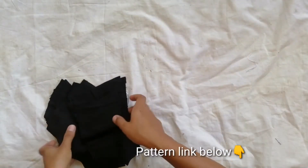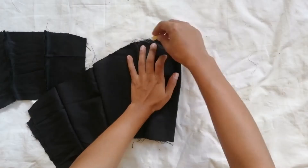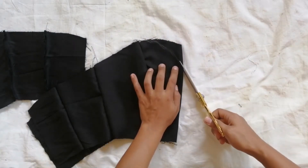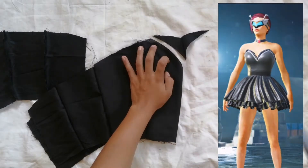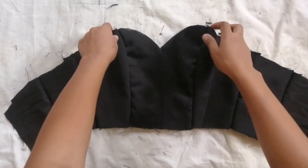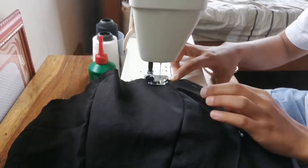I'm using a previous pattern that I have and I cut four pieces of it for the inner and for the main fabric and sew them together. Then I cut the center front a little deeper so it matches the inspired PUBG dress. Then I place the inner and the main fabric right sides together and hem the raw edges and close this open seam.